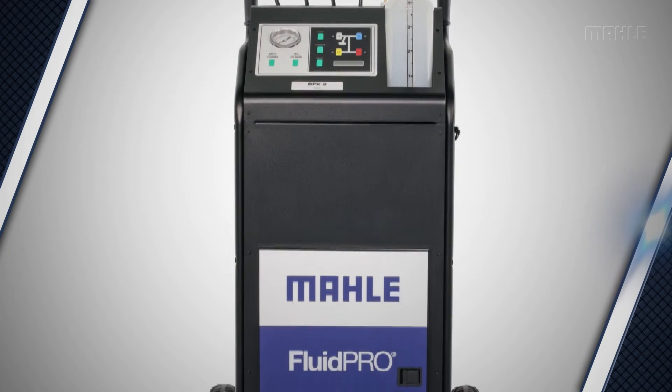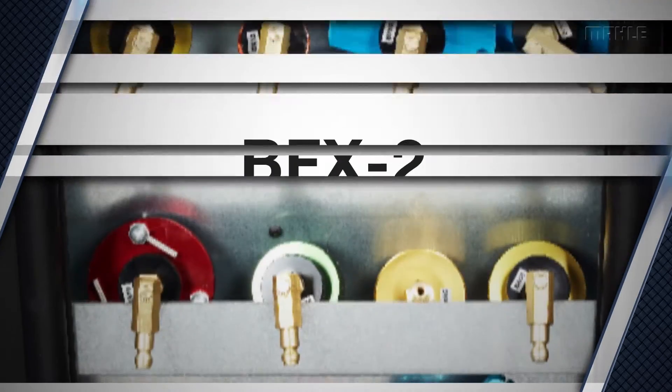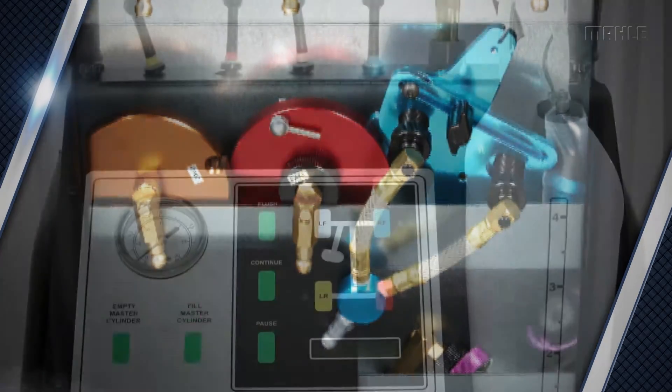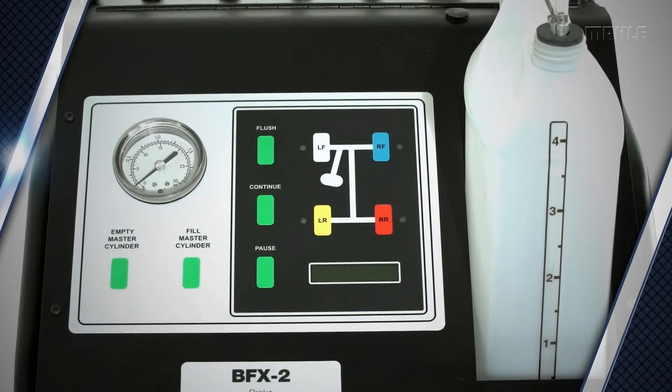Also affecting your bottom line is your shop's ability to service a variety of vehicles. The BFX2 system is customizable with universal adapters that fit the master cylinders of numerous different makes and models. It's compatible with both ABS and non-ABS systems too.